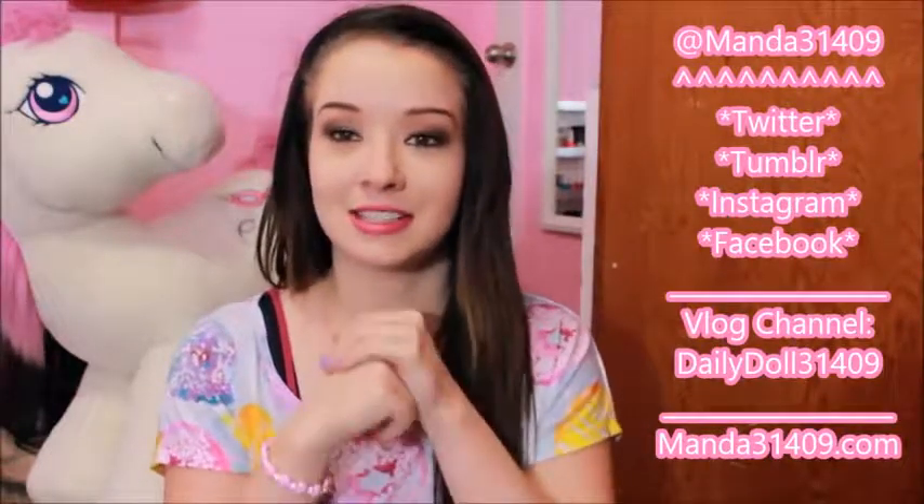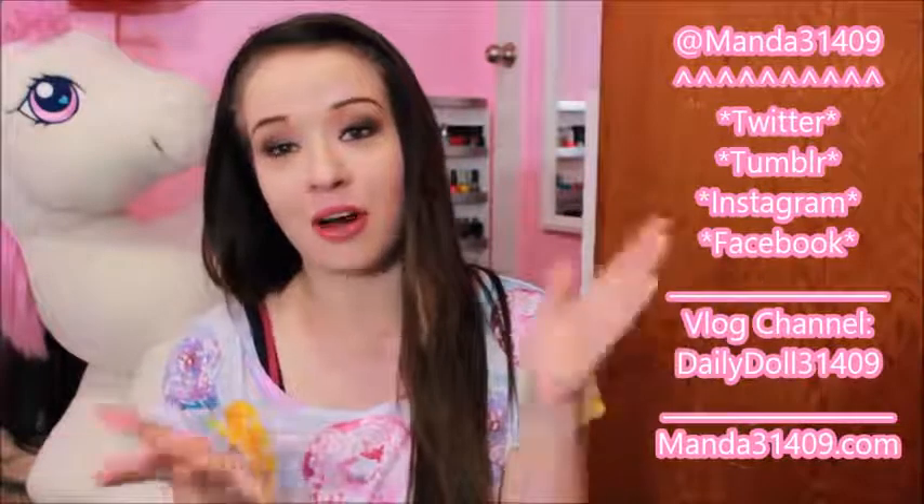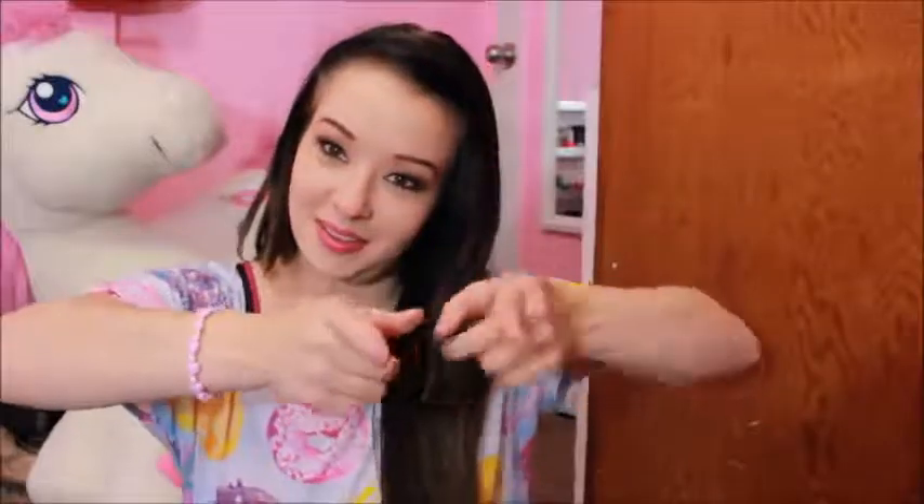Thank you so much. You guys are so sweet, and I just want to say thank you from the bottom of my heart. I honestly can't put into words how thankful and grateful I am for every single one of you watching these videos and supporting me on my journey. With that being said, I'm going to go ahead and wrap up this video. So until next time — so long, stay strong, stay true, and be you. Bye!